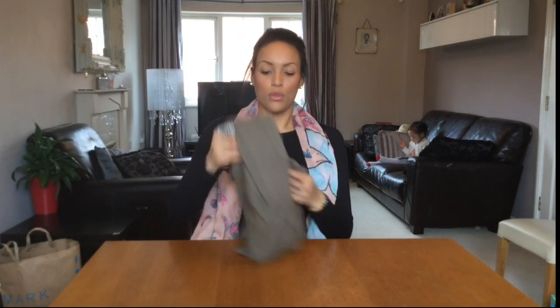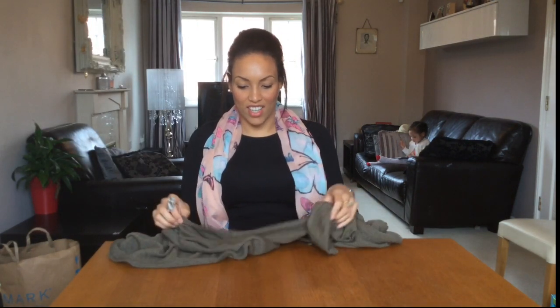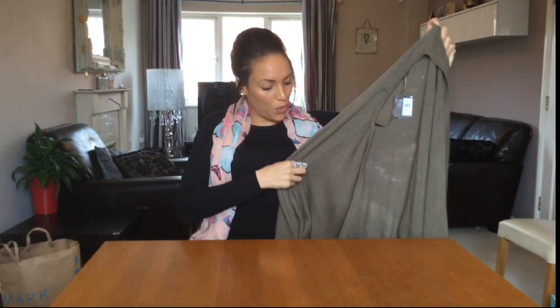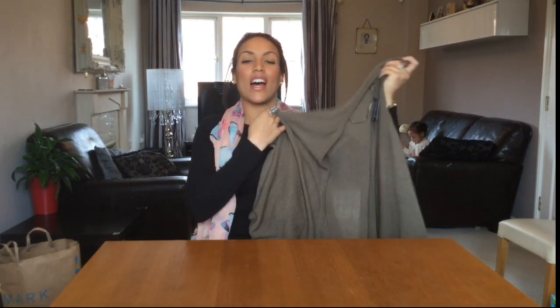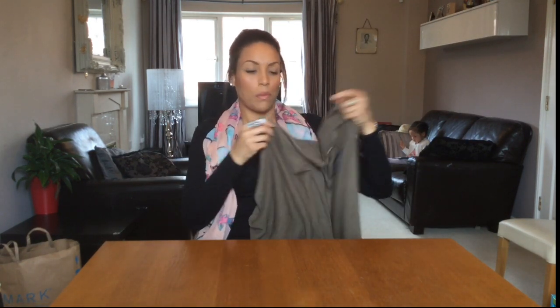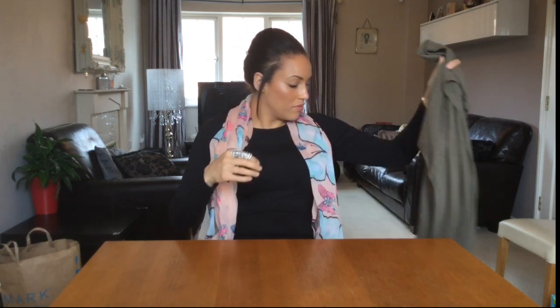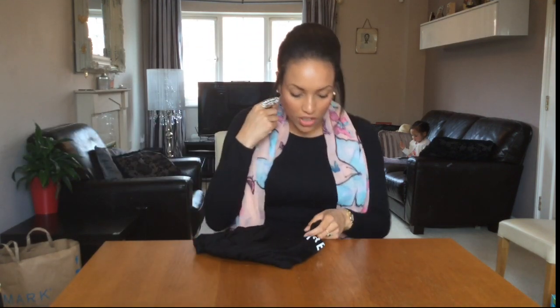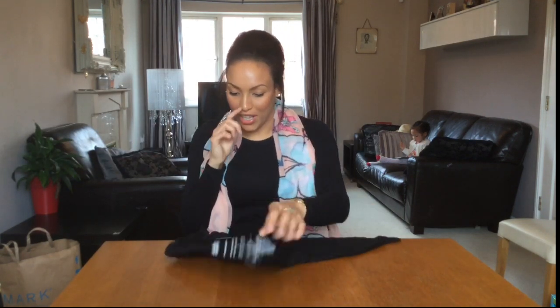From Primark I also got this really nice cardigan — it was ten pounds, khaki green, with angel wings. It's quite big and boyfriend-style. The last clothing item from Primark was a t-shirt — I'm a massive Real Housewives of Atlanta fan and it reminded me of that.